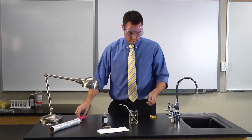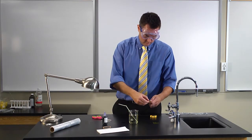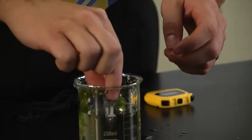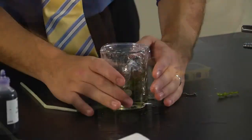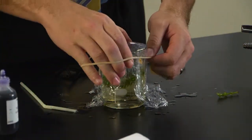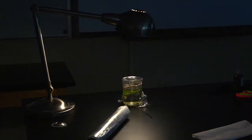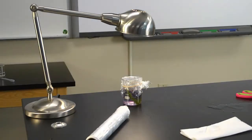Trim the sprig of Elodea at an angle and crush the end of the stem between your fingers. Place a sprig of Elodea into the cup and seal the cup with plastic wrap using the rubber band. Place the cup in a light source, such as under your desk lamp, and leave the cup there for 24 hours.